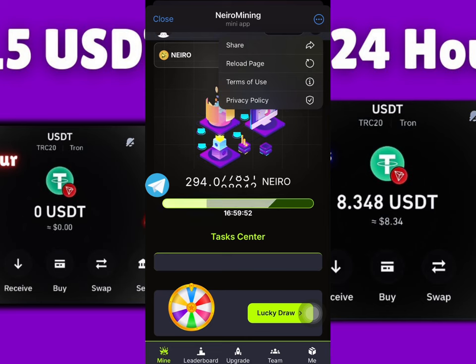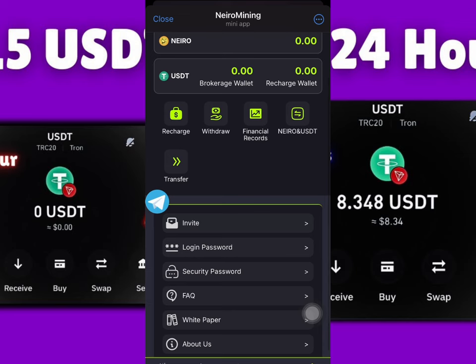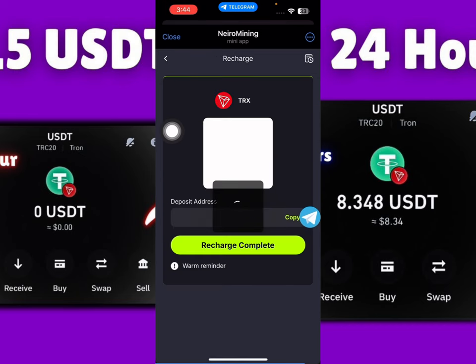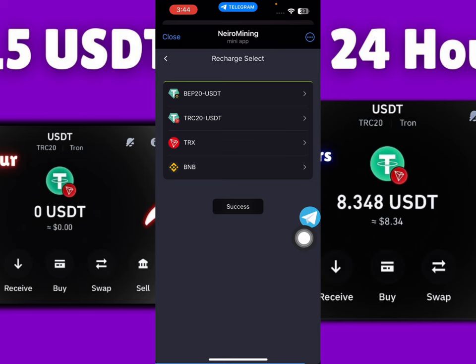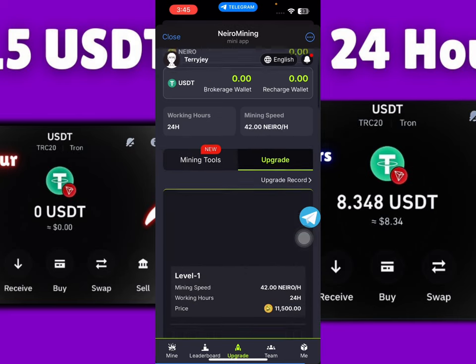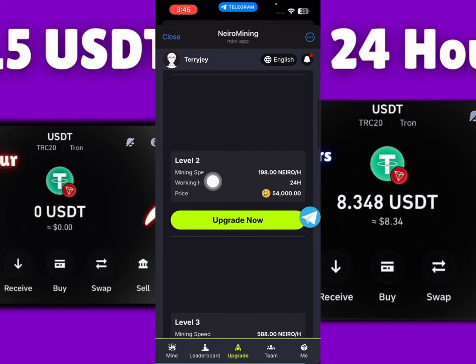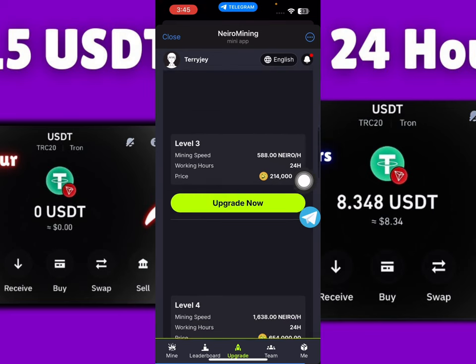I'm going to show you guys how to make a deposit and start making more money for each mining speed upgrade. Click on the upgrade button, and you'll see a recharge button. There are many payment methods here — you can select TRC20 or TRX. I always use TRX to make deposits. Just click the copy button, set payment, and make sure you click recharge confirm once you've made payment. There are many plans with different mining speeds — one has 42 Nero per hour, another has 198 Nero per hour.